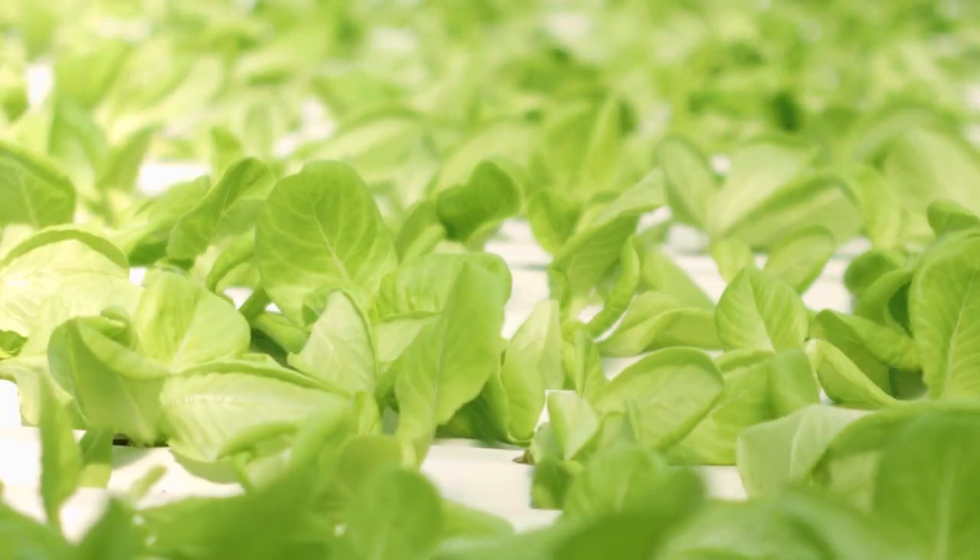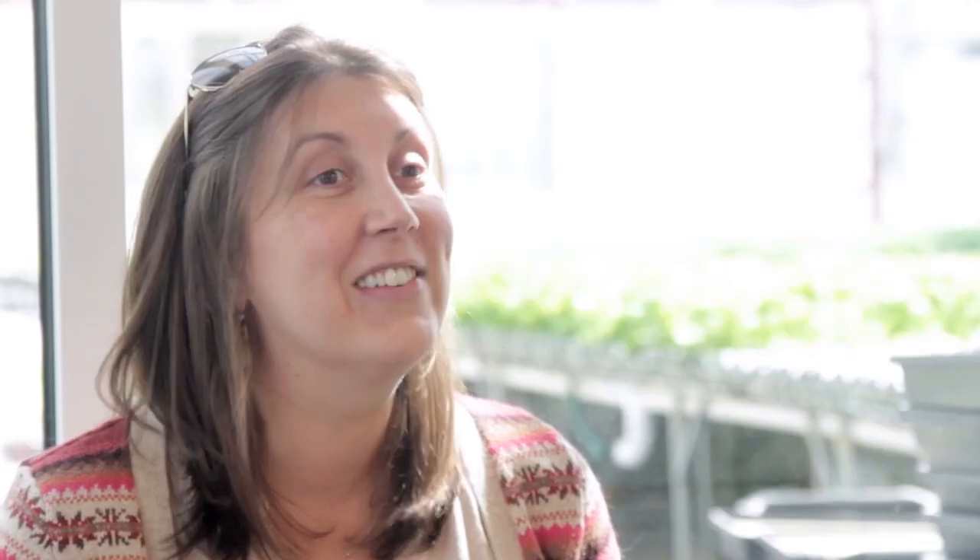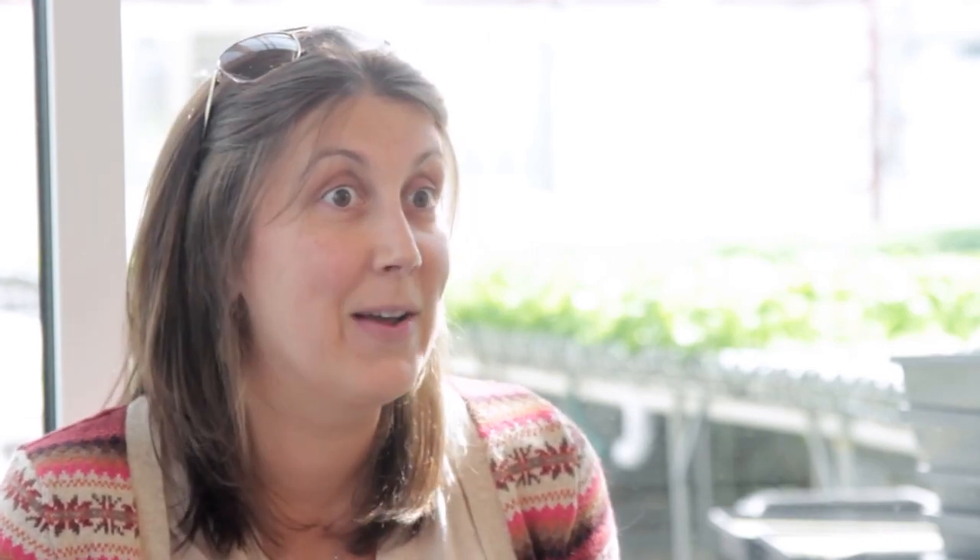Starting one of these greenhouses is as difficult as having a child — a lot of the same satisfaction. You really put your blood, sweat, and tears into this and just produce this real living place.